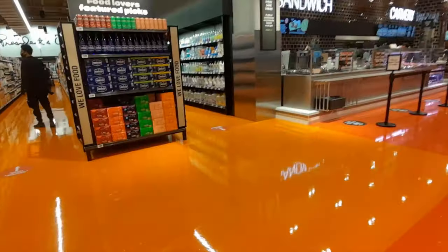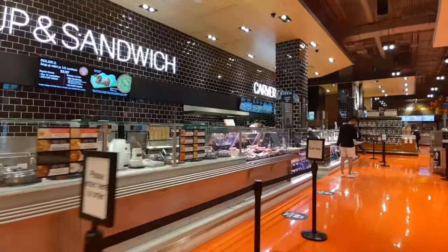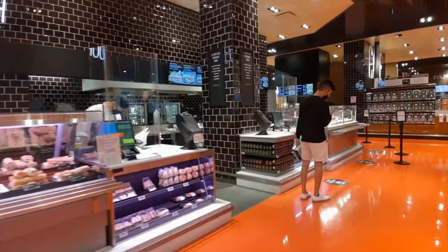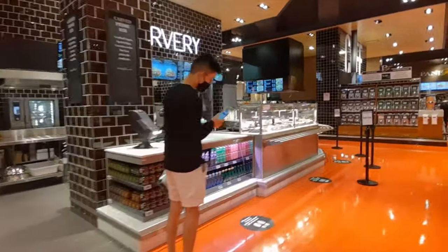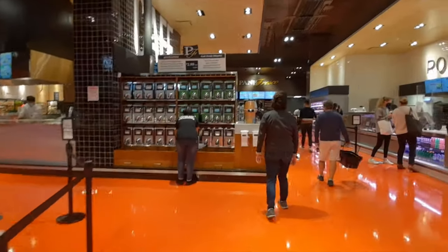The new Loblaws complex is a mixed-use community made of five floors of office space, two condo towers with 850 units, and a modern courtyard for events. The office space will host over 1,100 digital economy workers.